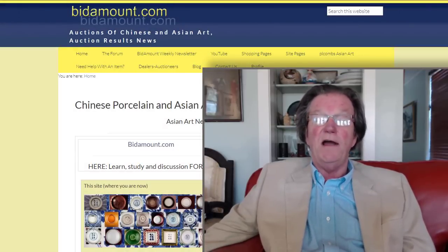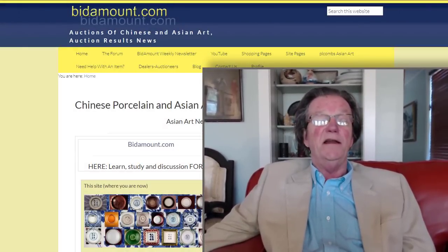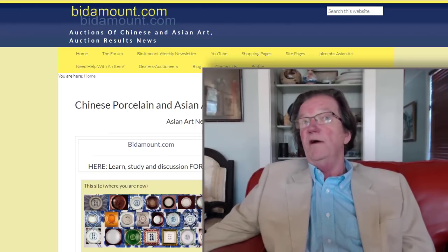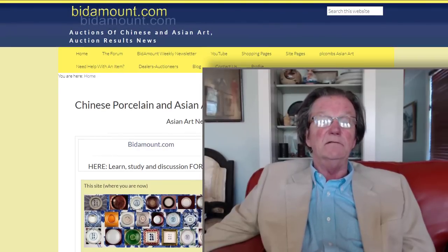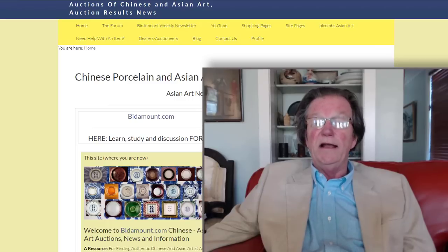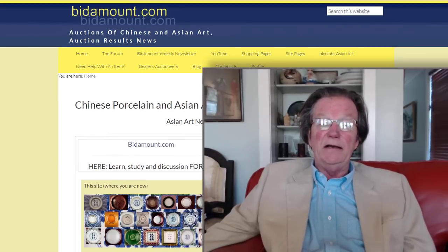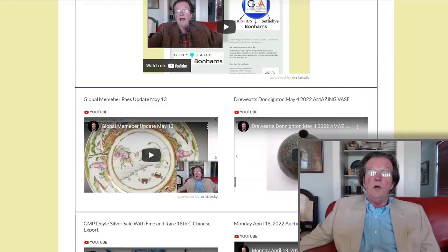Well, here we are, it's Friday and we're here for the regular weekly video. I hope everybody had a good week. We finally got some good weather around here — it's about 75 degrees and beautiful out, and hopefully this is the end of a cold spring. A lot has been going on.